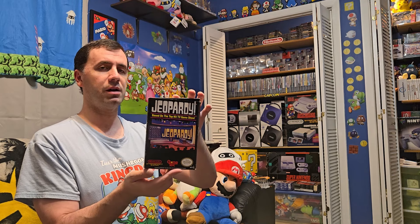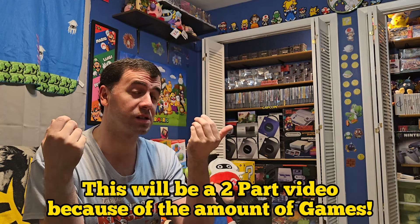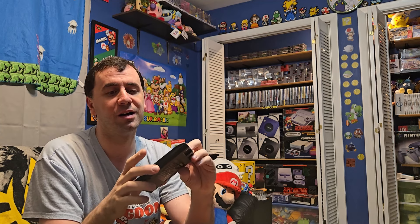Last but not least in the boxed games is Jeopardy!, another game show title. That rounds out all the boxed NES games — let me know which one is your favorite. Now we're going to move on to the cartridges. Here comes a metric load of cartridges — let's go through some of the best ones. This is probably going to be a two-part video given how many there are.